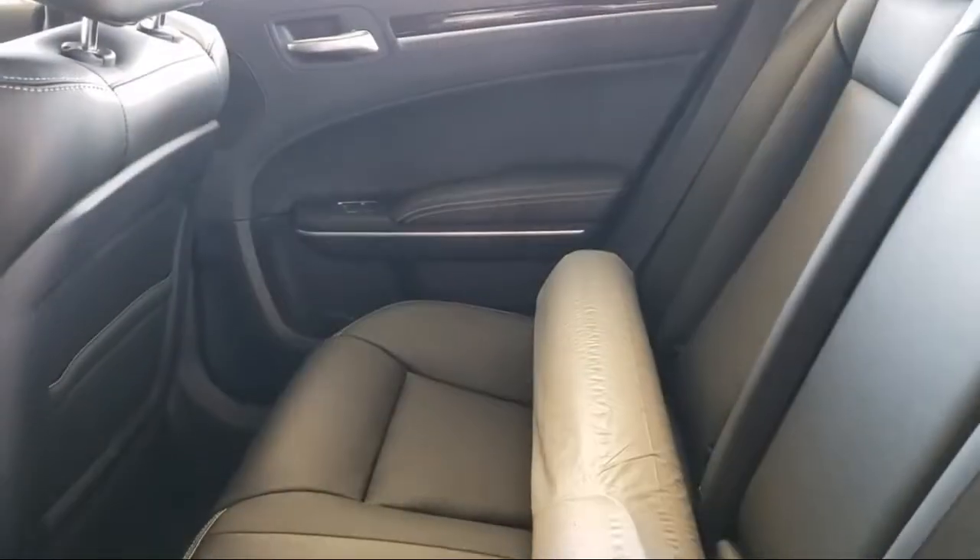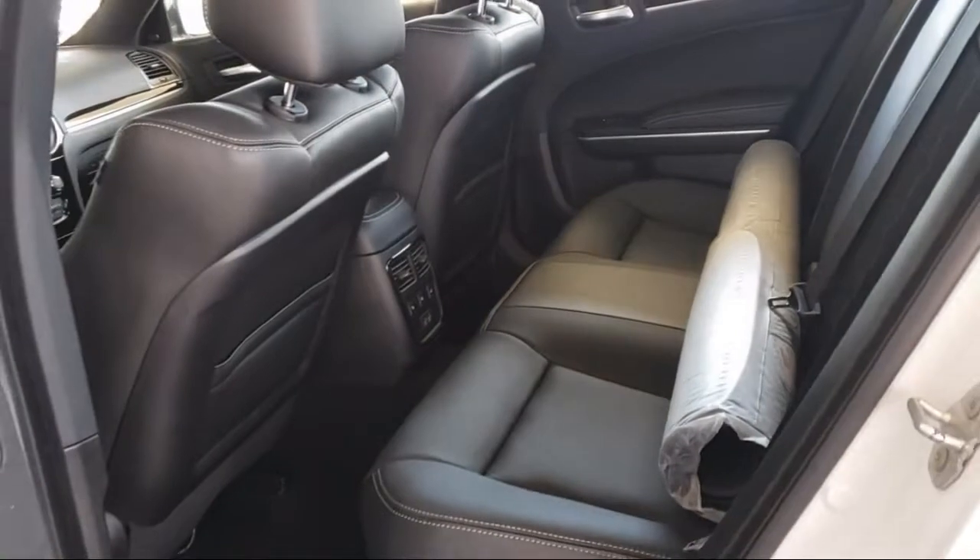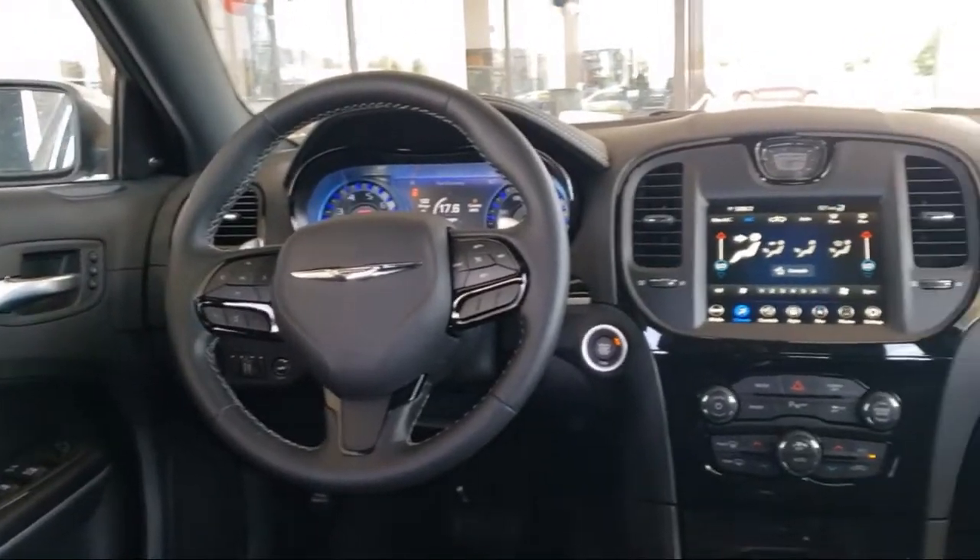Apple CarPlay and Android Auto, Sirius XM Satellite Radio, Park View Rear Backup Camera, and Quick Order Package 2E3.